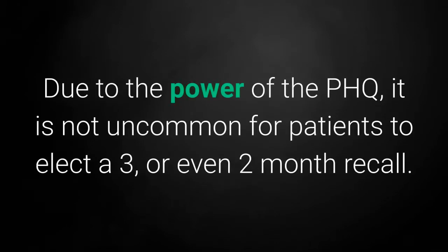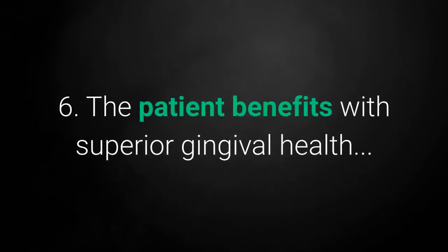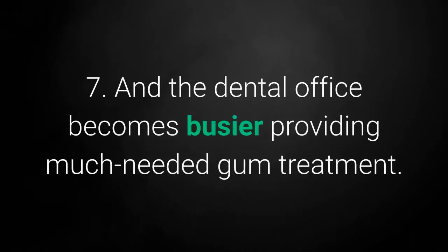Due to the power of the PHQ, it is not uncommon for patients to elect a 3 or even 2-month recall. 6. The patient benefits with superior gingival health. 7. And the dental office becomes busier providing much-needed gum treatment.